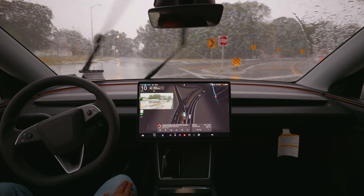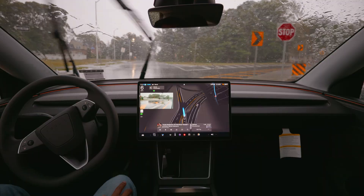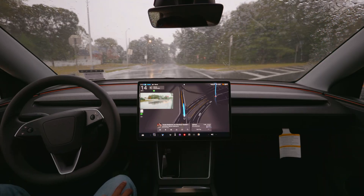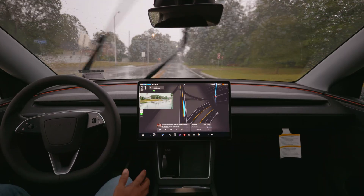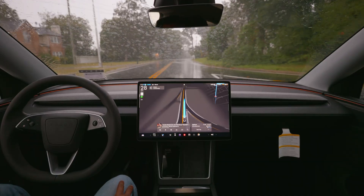FSD stops for the stop sign. If there is no vehicle from the opposite side we can go and proceed. FSD proceeded perfectly without any confusion. So till now FSD is handling rain perfectly without any problem.